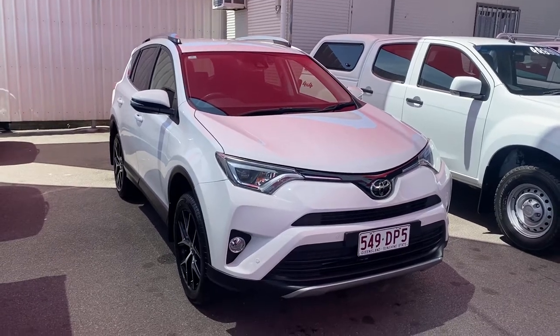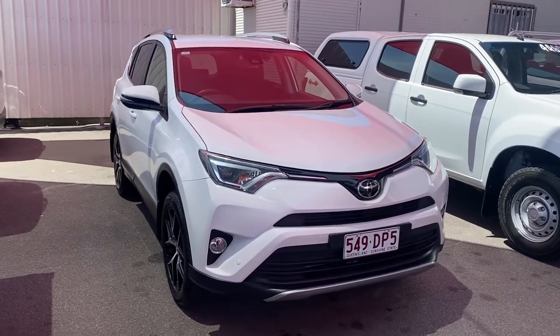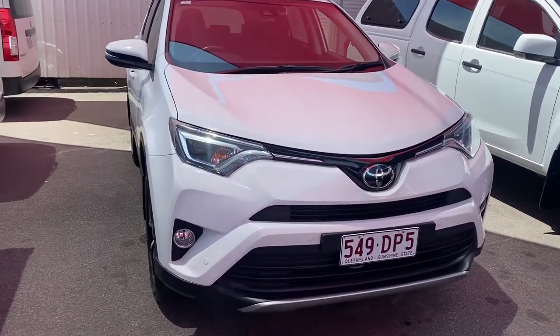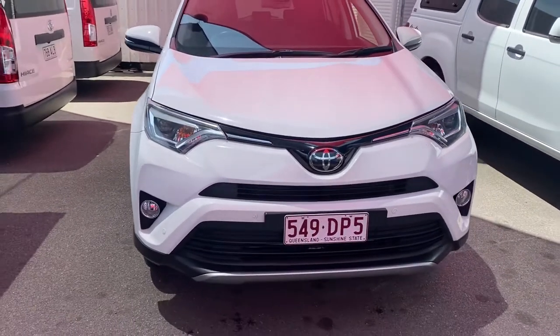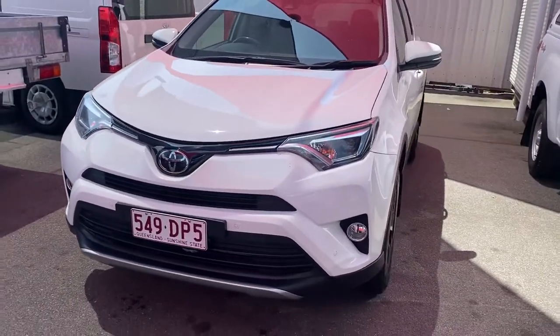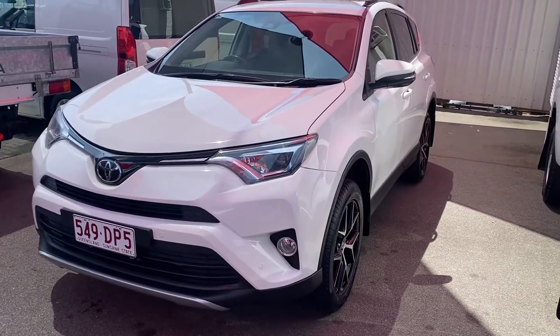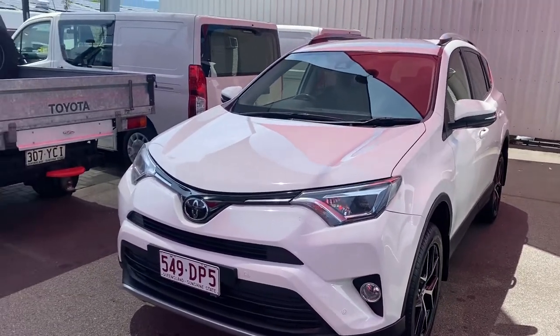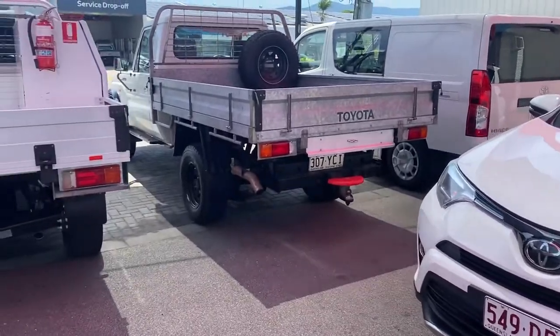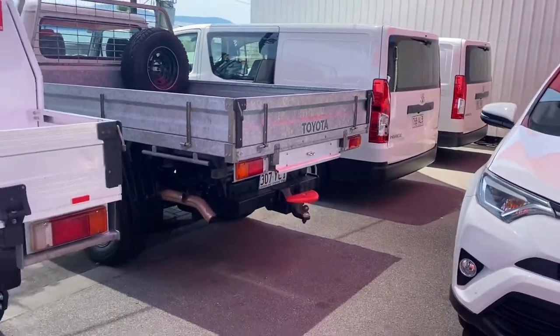Good morning and welcome to your virtual tour on the RAV4 GXL that you inquired on. This virtual tour, as I mentioned, I'll be going through all the interior and exterior of this car, pointing out any scuff marks or any marks that need to be noted at first point of sale, just so you know the condition of the vehicle before you make a decision or come all the way to Cairns to inspect it. I don't want any surprises for you on delivery or pickup.